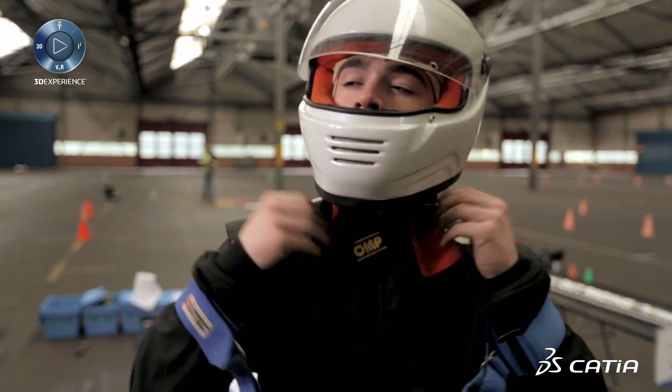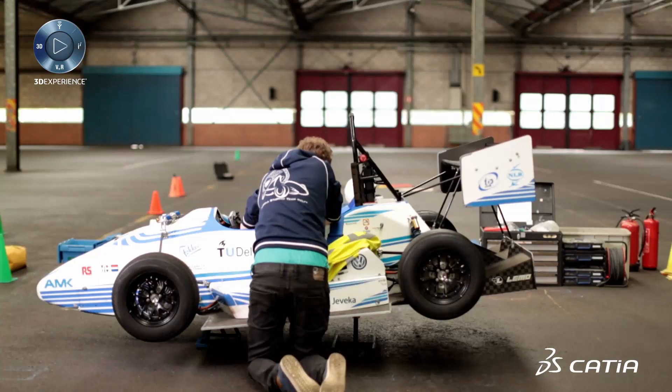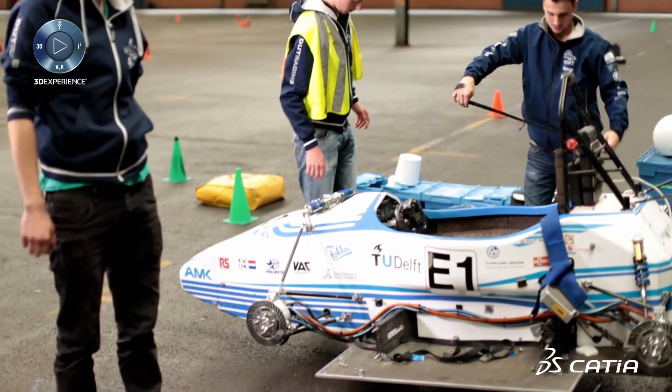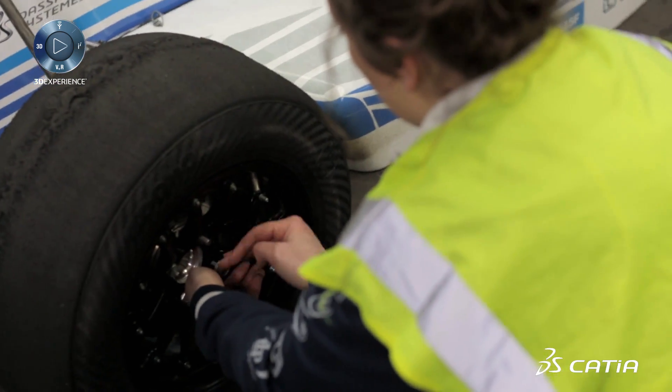After 2 months of designing, we have the biggest achievement: we present our design to the world and to all the other teams. And after that we have the production phase, where we produce all the parts ourselves as much as we can.